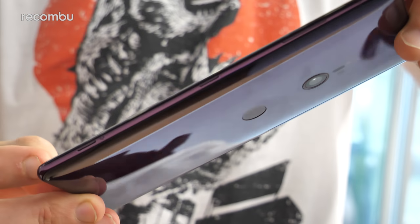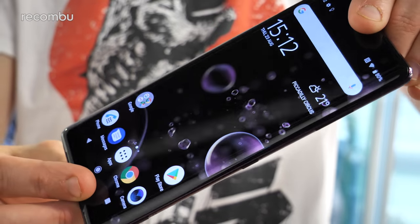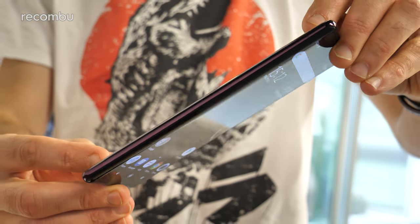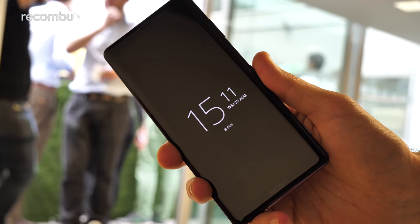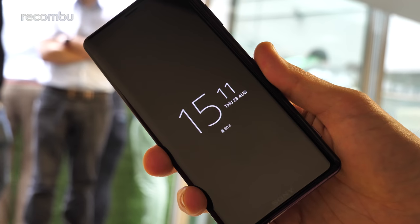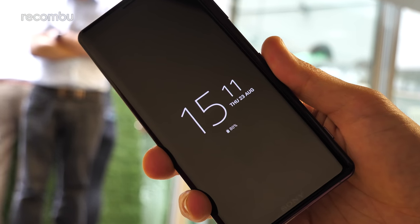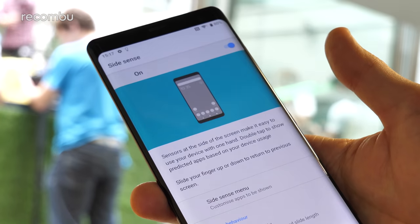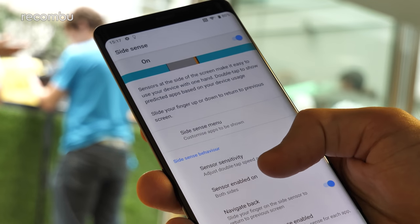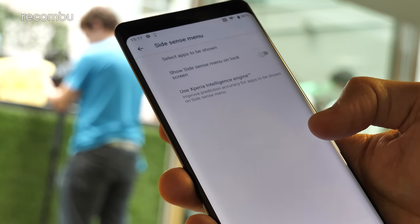So that in a nutshell is Sony's Xperia XZ3. We don't have any specific UK pricing details just yet, but the phone will be hitting stores in October, so not too long to wait. There's no news on an Xperia XZ3 Compact just yet — the XZ2 Compact will continue to be ranged. A compact version probably wouldn't benefit too much from the OLED tech or Side Sense anyway, so there's not really much reason for it.